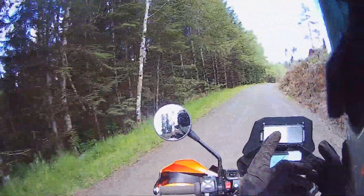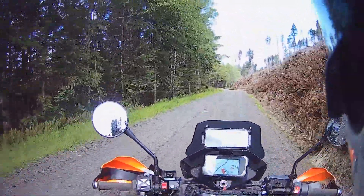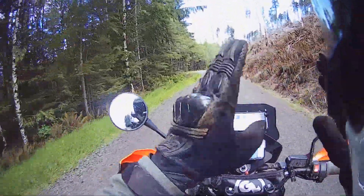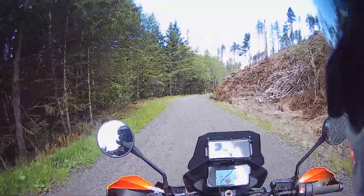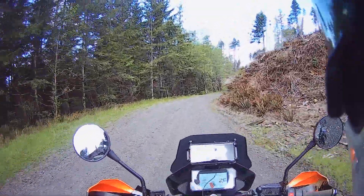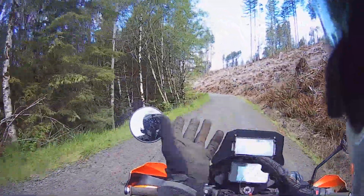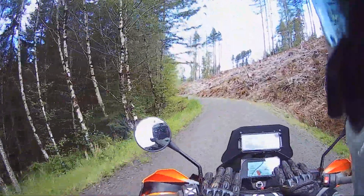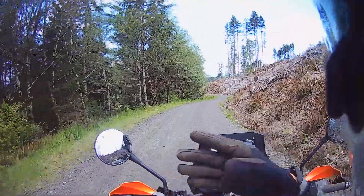As a rider, what matters is that you let the bike do what it's supposed to do. It's supposed to go straight — that's what it's engineered to do. That's the self-correcting tendency of rake and trail. When you're riding on roads like this that are loose gravel or with loose rocks, you just let the bike do what it's supposed to do as it continues to go back to track.